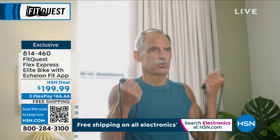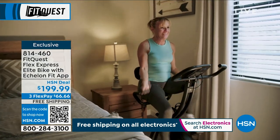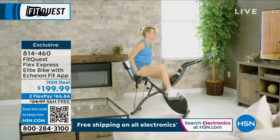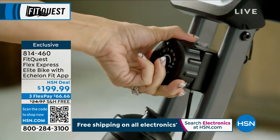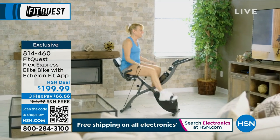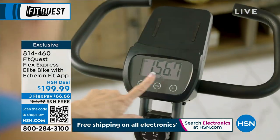Personal trainers — think about how much you spend for one hour. One hour with a personal trainer normally costs $150. Look what you're getting: you're getting this home with the app for all the personal training you ever wanted.